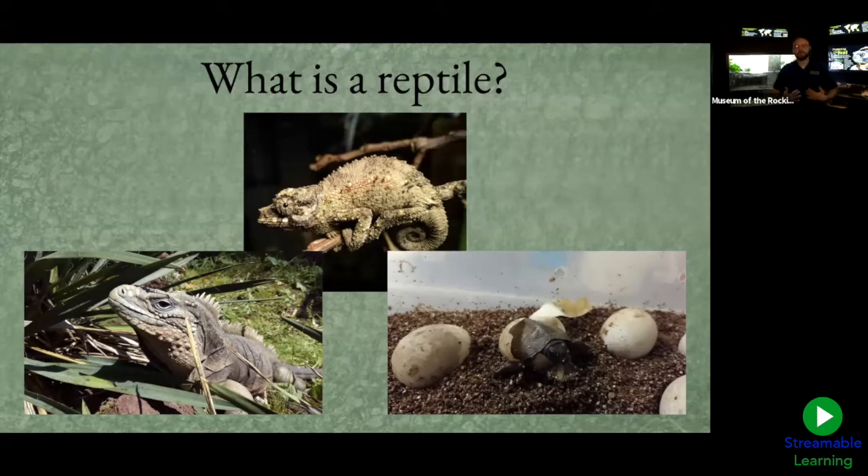We are warm-blooded, or endothermic, so we have to eat a lot of food to burn energy staying at a standard temperature all the time. Reptiles don't have to do that, and because of that they eat a lot less. For example, these turtles and tortoises are typically only eating a few times every week — that's all they need because they're not burning so much energy.